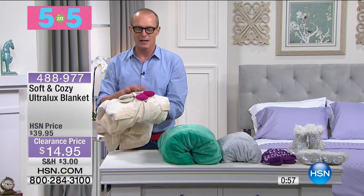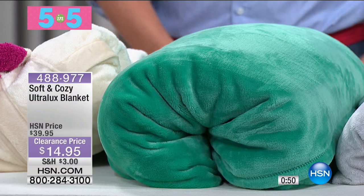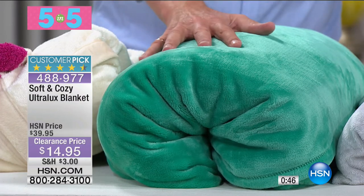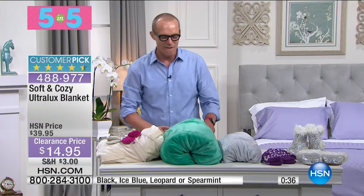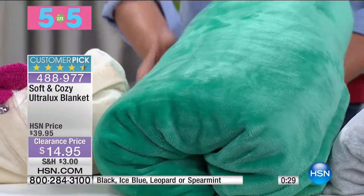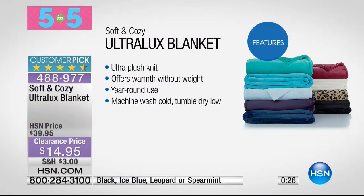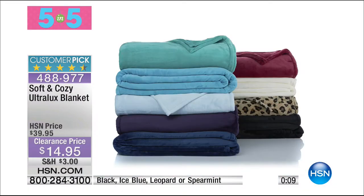Amazing value there. Then the ultra lux blanket — we're moving quickly, so write these item numbers down. I have black, ice blue, leopard, spearmint, only in the full and queen. $14.95. When it came to Soft and Cozy, this is where it started — it started off with those blankets and then obviously grew into the beautiful ranges. Ultra soft, almost puppy ear soft. Offers warmth without the weight. Year round use. Machine washable. The colours: black, ice blue, leopard, spearmint. Full queen size available for $14.95.